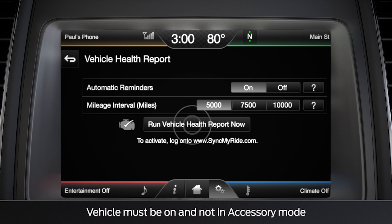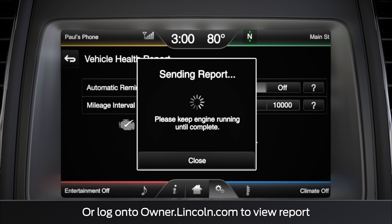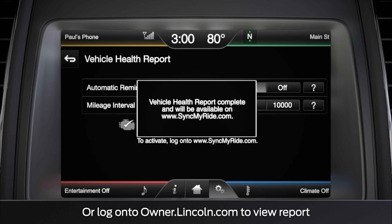To run a report, press run vehicle health report now. You'll then get a running report confirmation message. Once it's finished running the report, you'll receive a text message letting you know that you can now view it in your email.